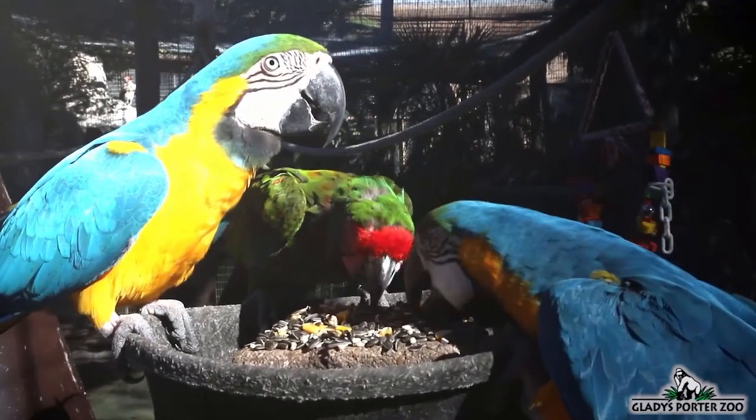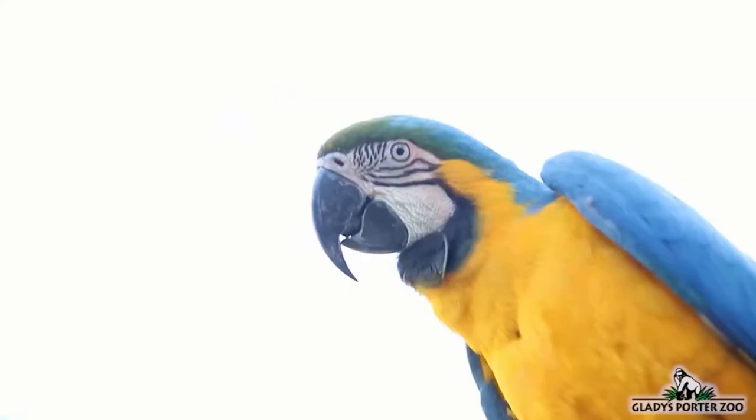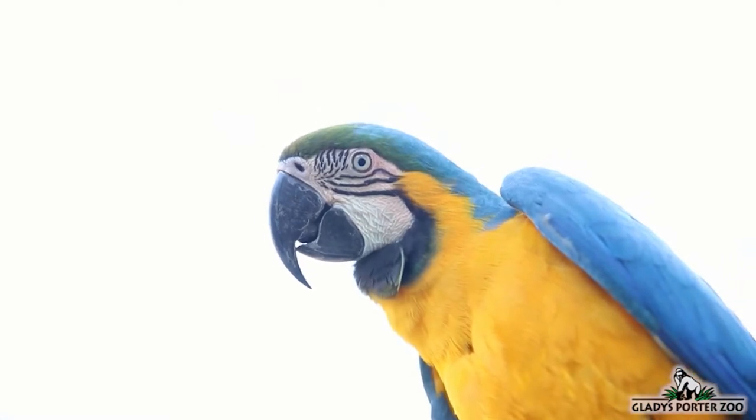Macaws have always been highly sought after pets by people all over the world. And because of this desirability, their wild population has diminished considerably.